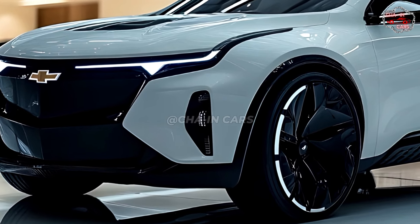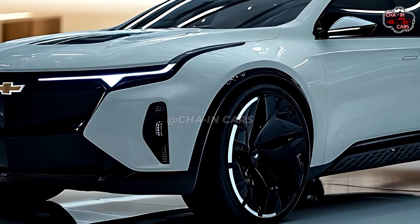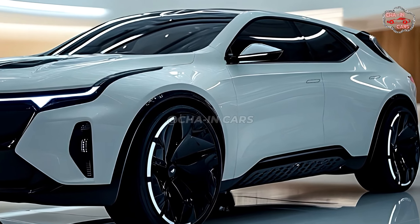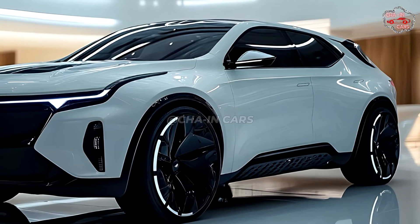The Equinox EV says it is an eco-friendly car that doesn't skimp on speed, style, or comfort. As time goes on, folks want to cut costs and care for the earth more.